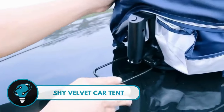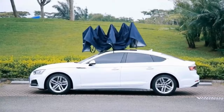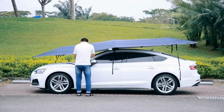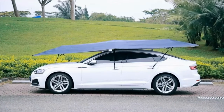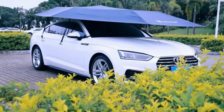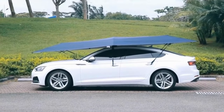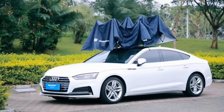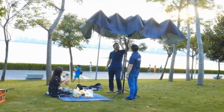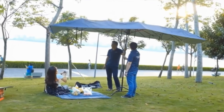Shy Velvet Car Tent — a tent-like umbrella that effortlessly snaps onto your car, transforming it into a fortress against the elements. Whether it's rain, hail, or even bird droppings, this accessory has got your back. Installing it is a breeze thanks to its user-friendly design, with options like a suction mechanism or other clever features. And here's the twist: it also moonlights as a regular umbrella. Say hello to the Shy Velvet Car Tent — your car's new best friend.